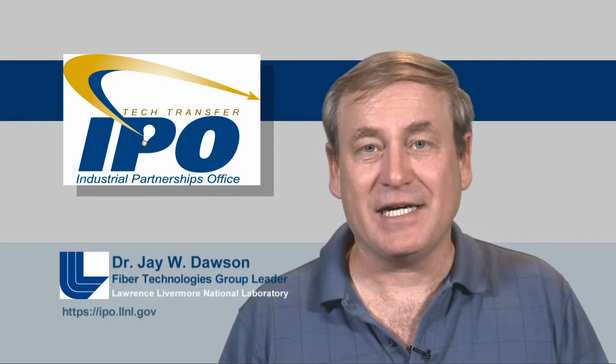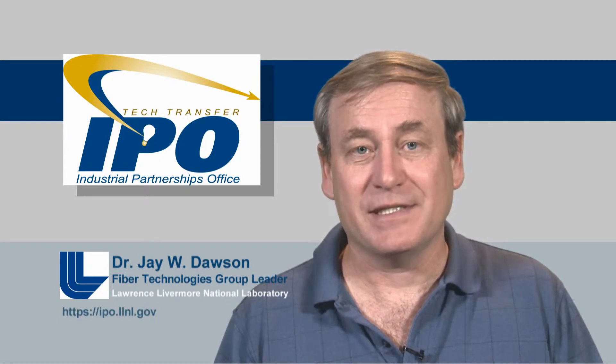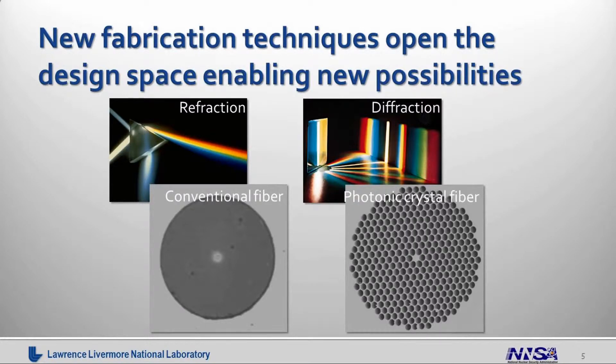One of the interesting things that happened in the late 90s is that the University of Southampton pointed out that everybody so far had been making fibers using total internal reflection as the guiding principle — basically creating a round fiber with a different material in the center, built via a chemical process. But they showed you can also use diffraction: you create a periodic array of holes and guide in the solid bit in the center. In developing that concept, they developed what's called the stack and draw process. The fiber on the right is made by drawing a bunch of rods and tubes, stacking them, and then redrawing them into a specific shape.